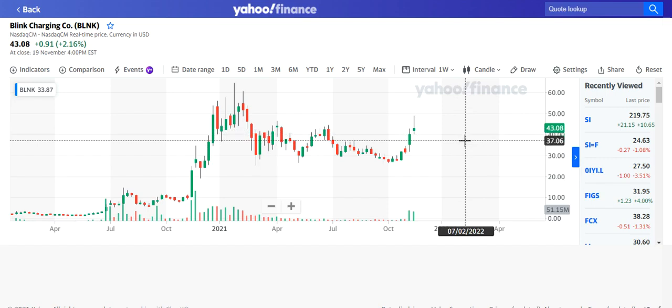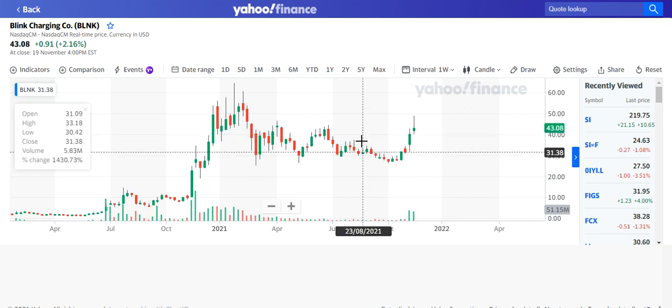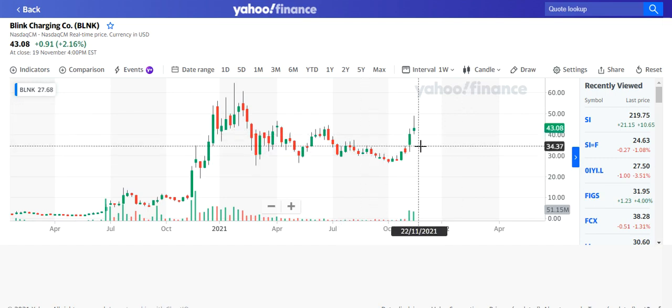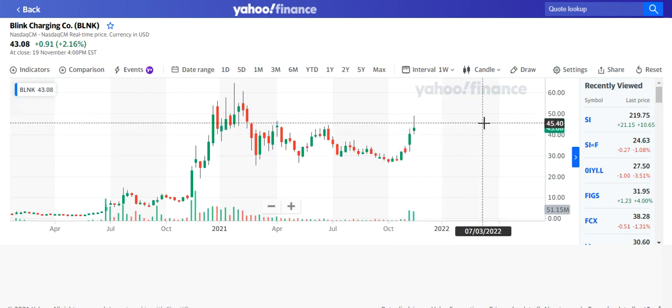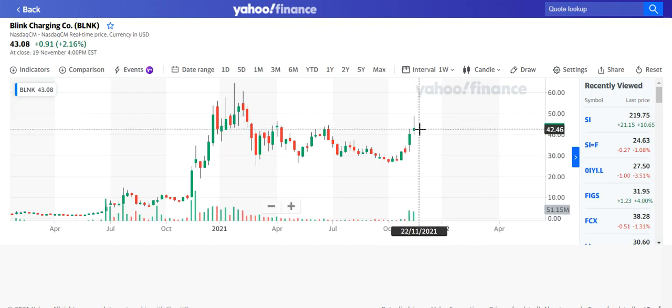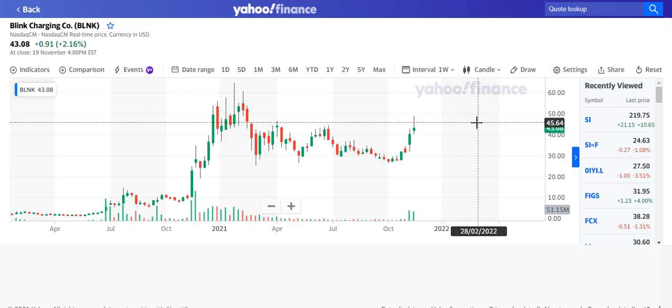Blink Charging is a stock I've owned for a number of months and talked about in previous episodes. It had a huge rally and I want to let anyone who's been watching know that I'm now out of this trade. I closed the position at just over $45. It went a little bit higher but I didn't want to risk losing my profit on such a strong move, so I'm out of Blink Charging.